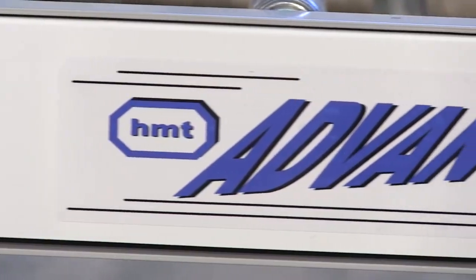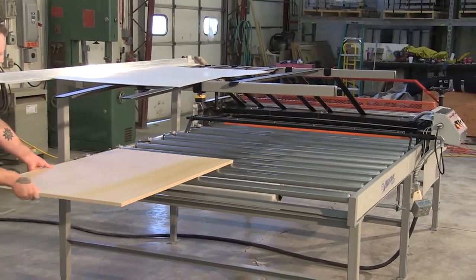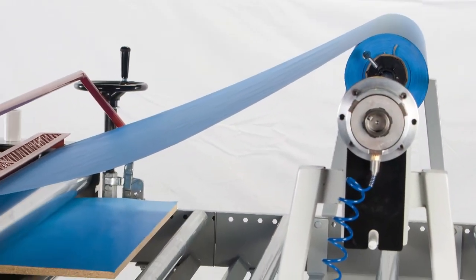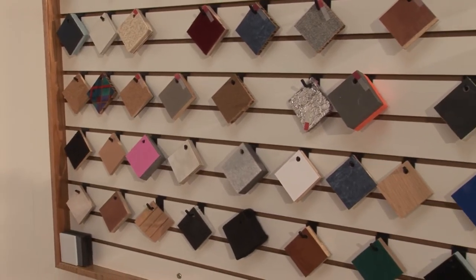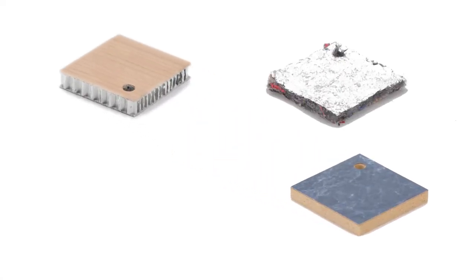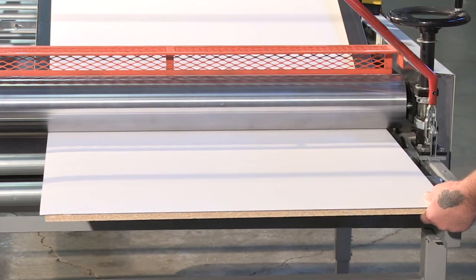The HMT Advantage Series laminators can bond different substrates with numerous types of laminates. The optional roll feed attachment enables users to feed rolled stock along with sheet stock. Many diverse materials, such as fabrics, wood veneers, melamines, foils, and cork, can be bonded using the Advantage laminator systems.